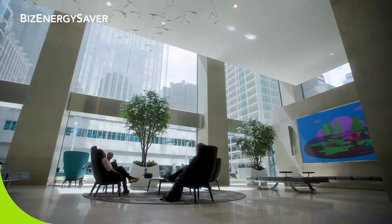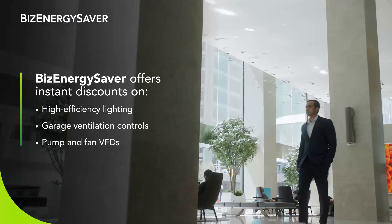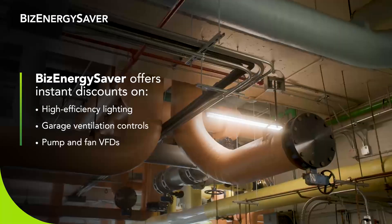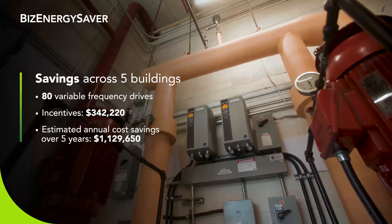We first learned about the Bees Energy Saver program because we are very fortunate to have IESO as our tenant at Richmond Adelaide Centre. We had a few energy efficiency projects in mind and wanted to explore the incentive opportunity through the program. That's why we decided to make some energy efficiency upgrades.